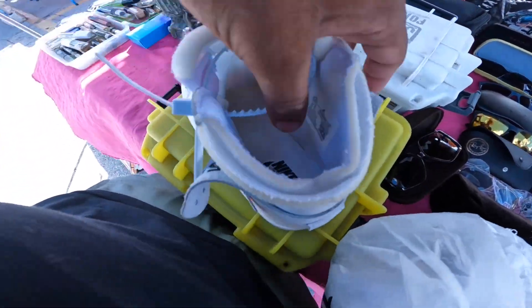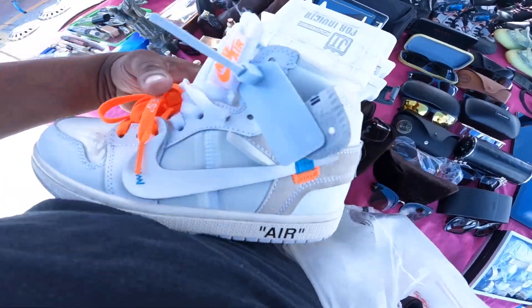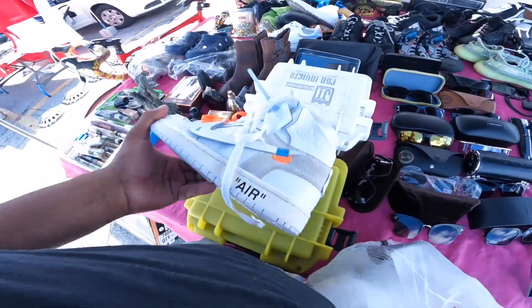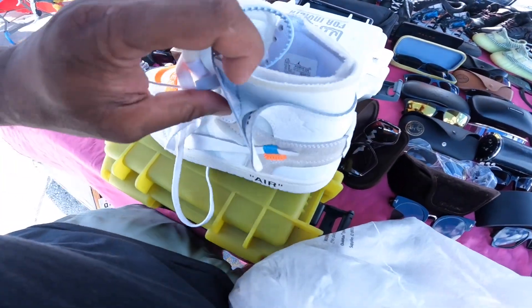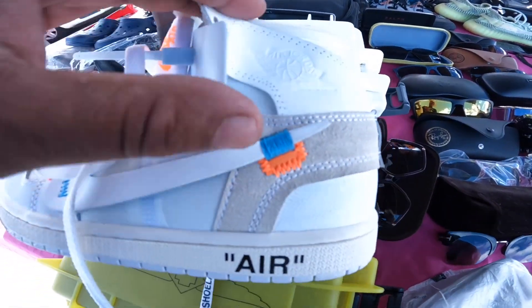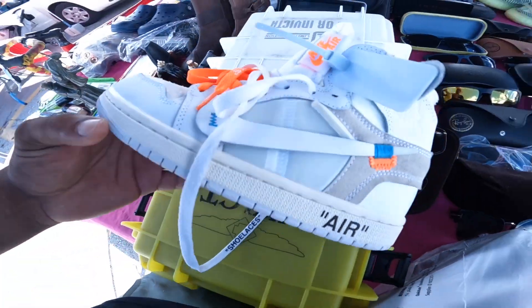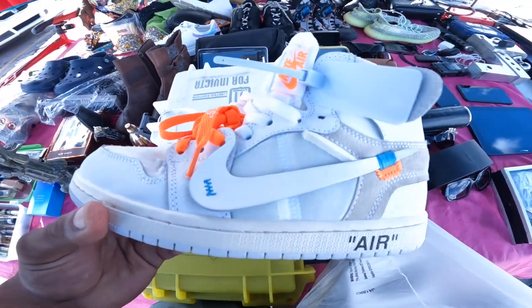They got some nice off-whites right here — kid size, five and a half. You can see it right there, man. Nice pair of off-whites, pretty clean, very popular. Like Jordan 9s — $85 right there. Got the taxis. Clear fire right here.